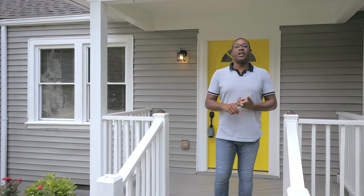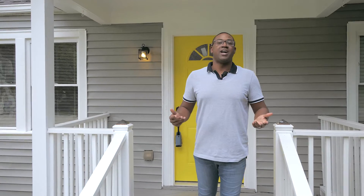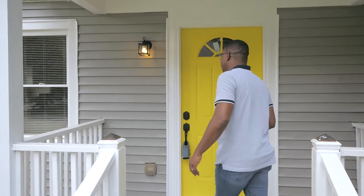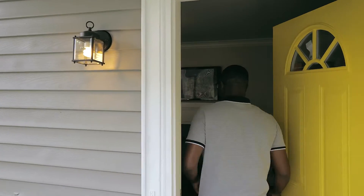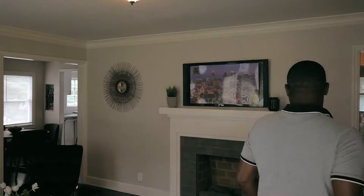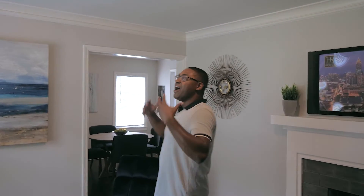Hey guys, Torrance Ford here. Welcome to another episode of Torrance Ford Presents. Just want to bring you into one of our listings for what we call a fireside chat. This is a bungalow in the East Point neighborhood.